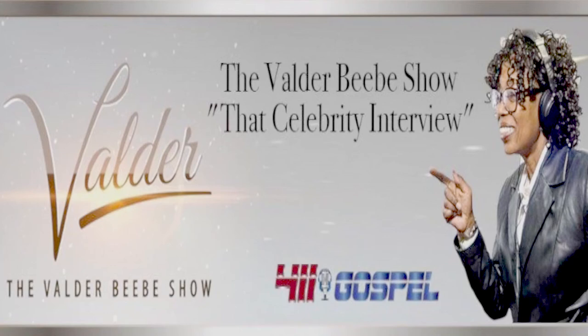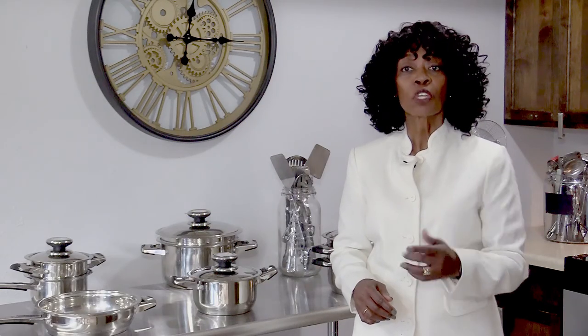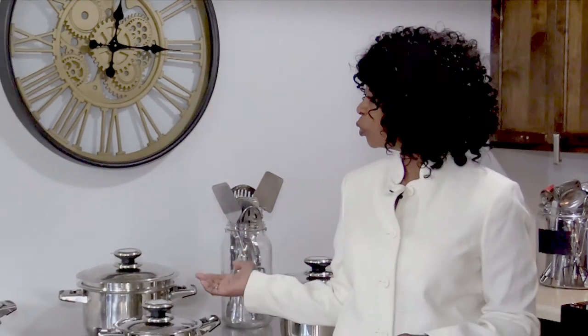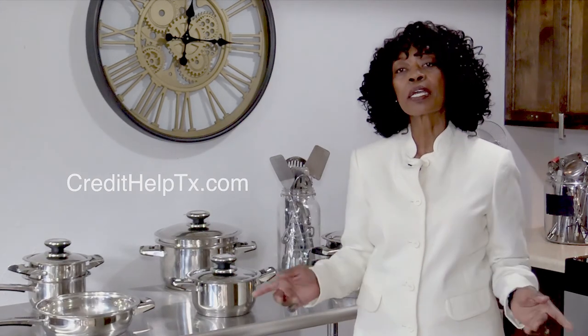Hi, I'm Valder Beebe, host of The Valder Beebe Show. I have used Credit Help USA, the credit restoration company that's bonded and state certified. When you become a client of Credit Help USA, you become eligible for a set of stainless steel cookware from Credit Help USA and The Valder Beebe Show. Get your credit straight today. Visit CreditHelpTX.com, click on the Valder Beebe Show icon, and get started living life divinely.